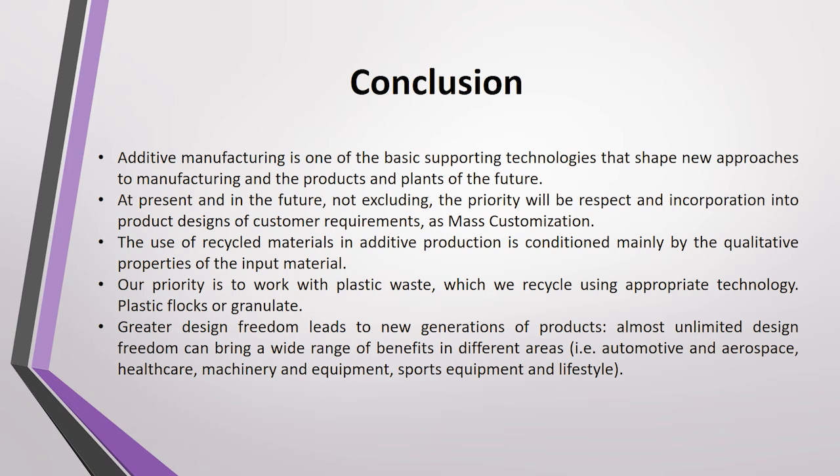Our priority is to work with plastic waste which we recycle using appropriate technology such as plastic flakes or granulates. Greater design freedom leads to a new generation of products — almost unlimited design freedom can bring a wide range of benefits in different areas like the automotive and aerospace industries, healthcare, machinery equipment, sports equipment, and lifestyle.